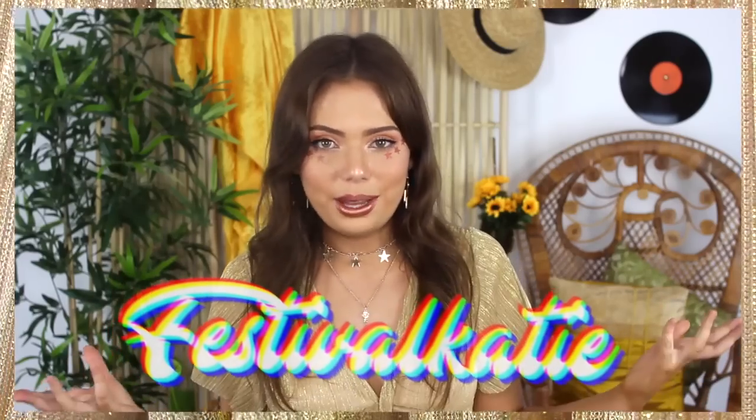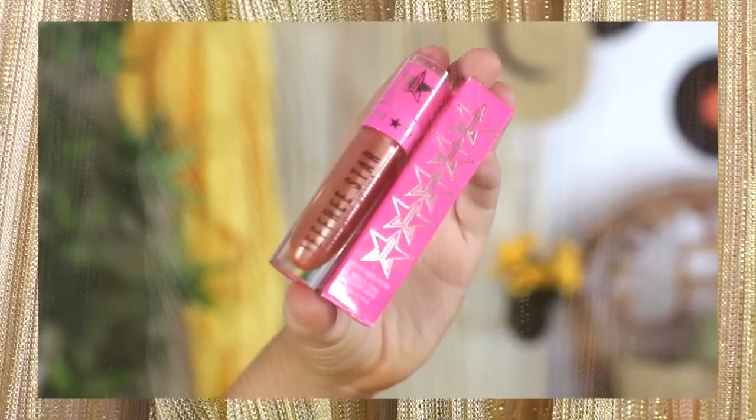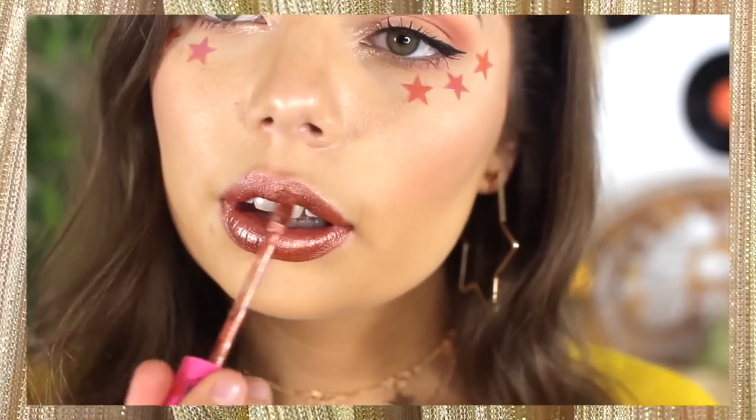Before I forget, I totally have a discount code for you guys. If you want to get 20% off your order then you can use my code — I believe it is FESTIVAL KATIE, so go nuts with that. The other thing I forgot to mention is the lipstick I'm wearing, which is also from Princess Polly. They actually have a great range of makeup on there now. I decided to pick up this metallic lipstick from Jeffree Star.